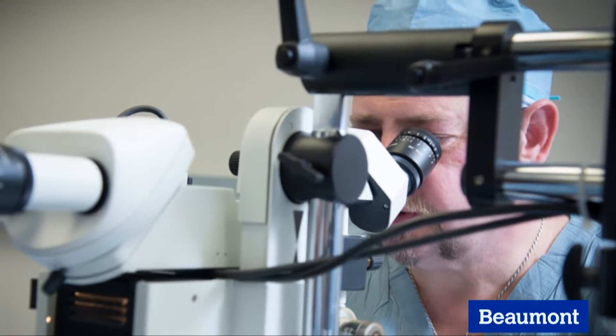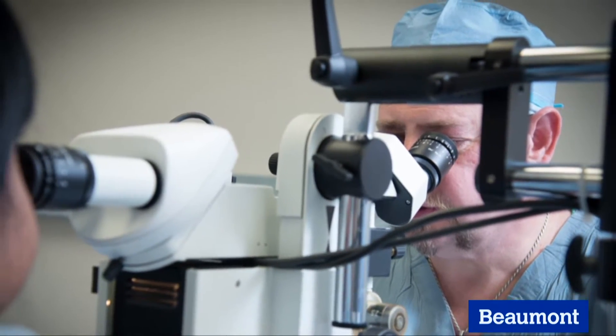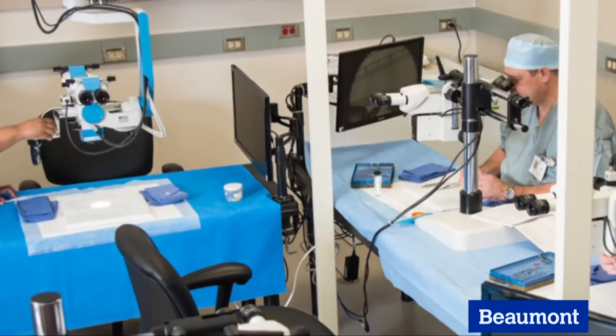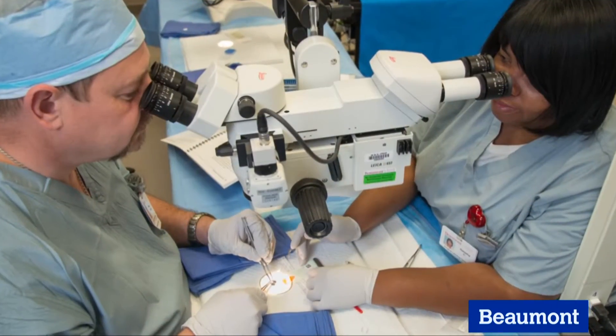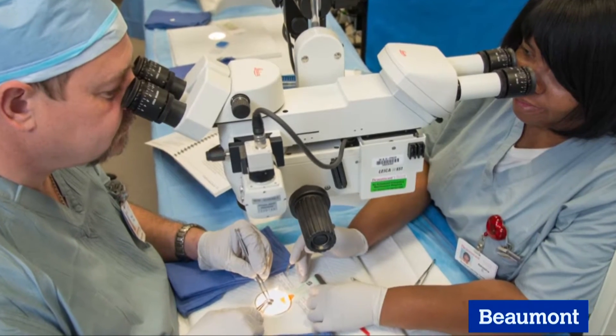Microsurgery is one of the fastest growing fields in medicine. The OUWB Microsurgical Training Institute at Beaumont recognizes that surgeons in nearly every specialty can benefit from microsurgical techniques, but gaining those skills takes practice.